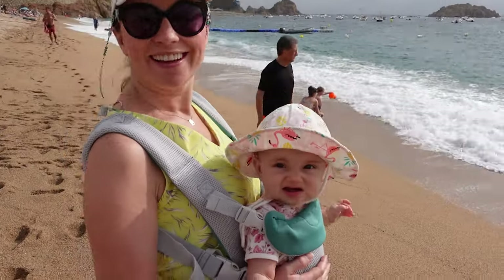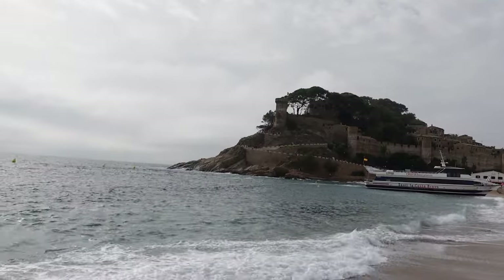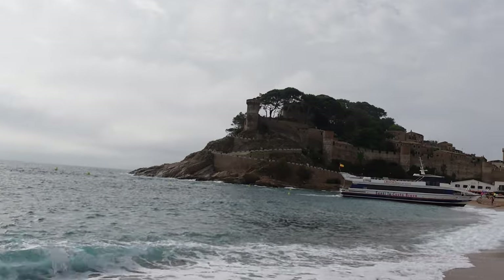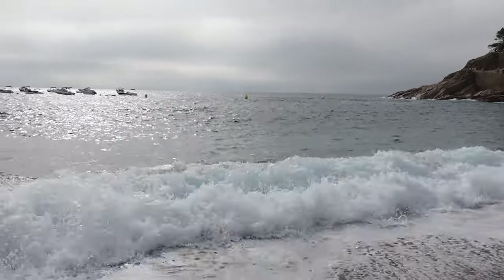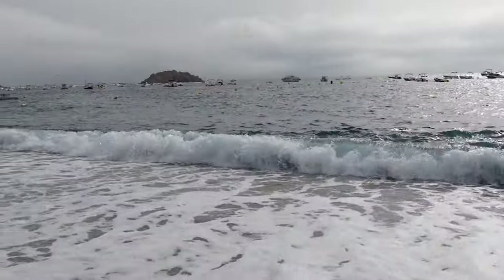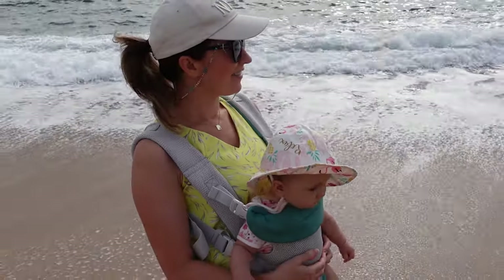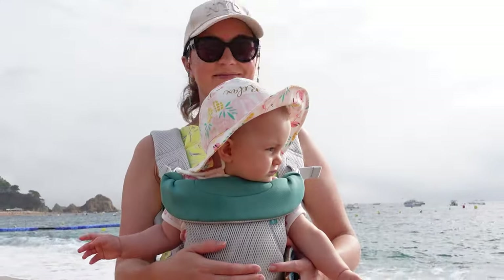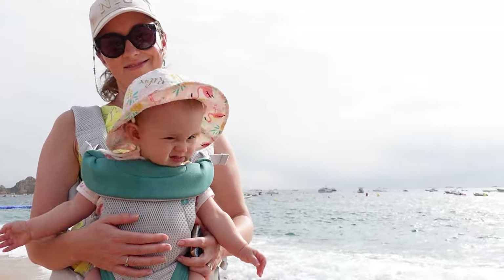One item that made a massive difference was the baby carrier. Mia doesn't always like to be in the pram — she gets bored quite easily — but in the baby carrier she can explore more and see better. She absolutely loves it. It worked like a charm, as you can tell from her little smiley face!